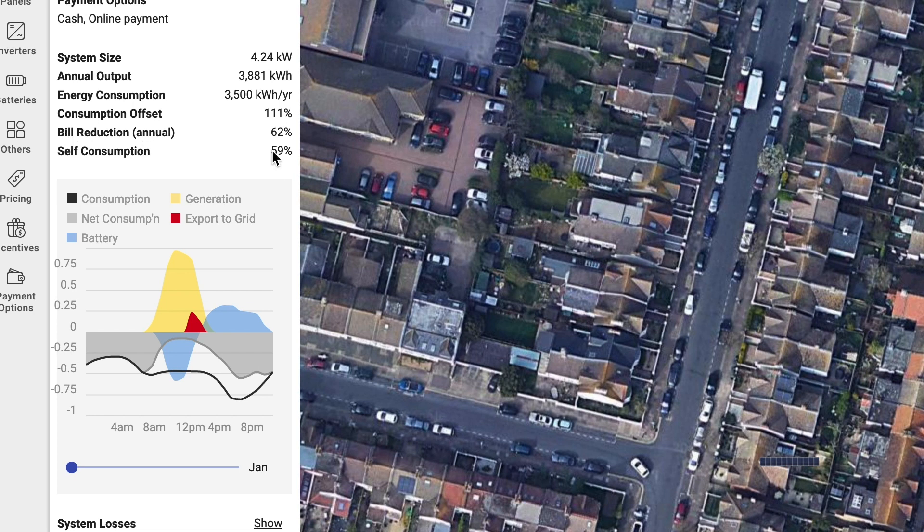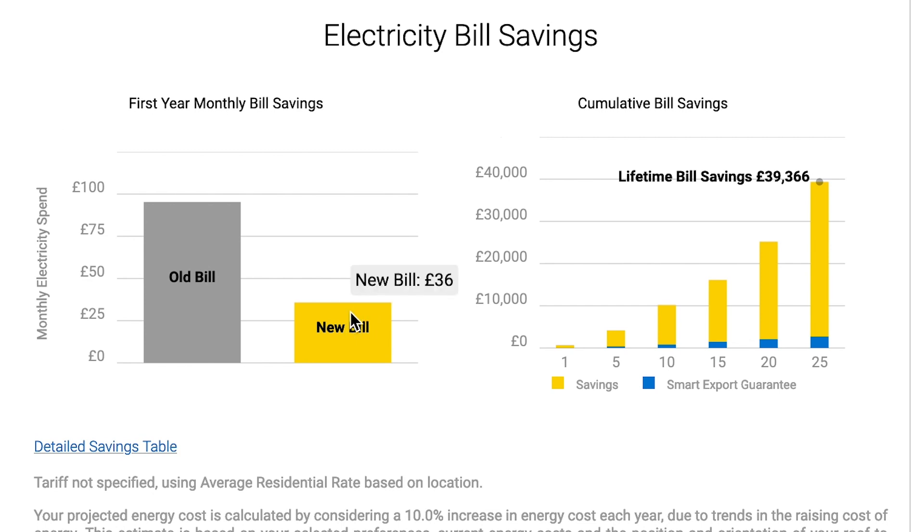The bill reduction has gone up to 62%, because we're now using almost 60% of our energy ourselves, whereas before it was about 30%. We've reduced the monthly bill down to £36 a month, and over the whole lifetime we're saving just over £39,000.